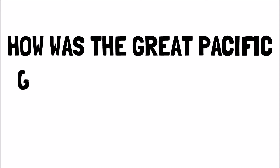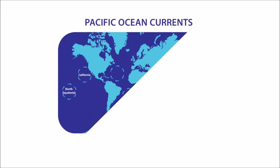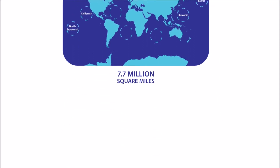Let's start by talking about how the Great Pacific Garbage Patch was formed. There are four main ocean currents that swirl in a clockwise direction in the Pacific Ocean. These currents include an area of about 7.7 million square miles. The currents are always swirling, and as they swirl, they pull in nearby trash. Then the trash gets trapped in the center of the patch, where the water is calm.